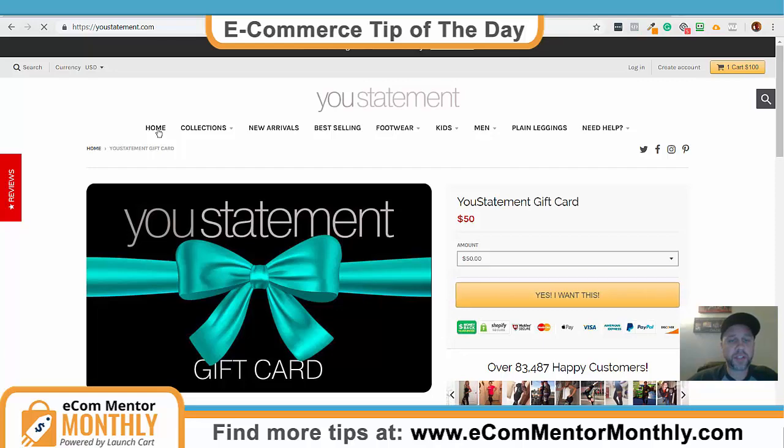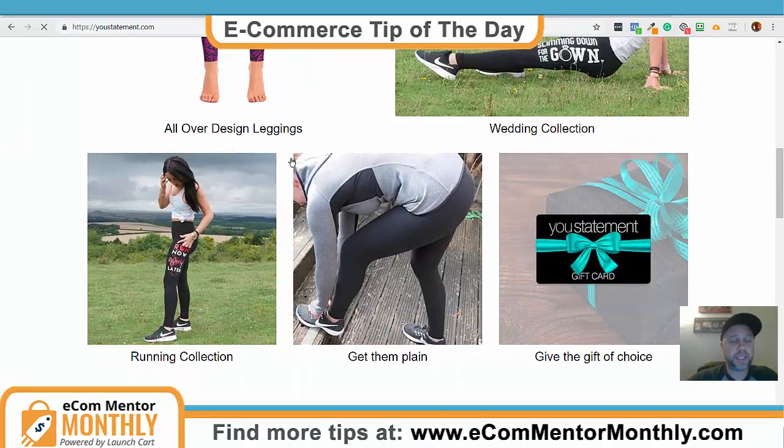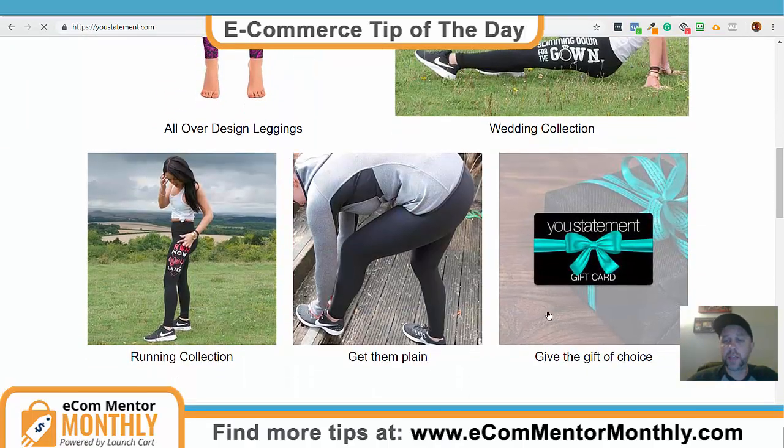On this particular site I'm on, they do a really nice job with featuring these even on their homepage. Gift cards are just awesome. You ask anybody in retail — gift cards can make or break someone's season. It's just a way for people who wait until the last minute in order to get a gift.